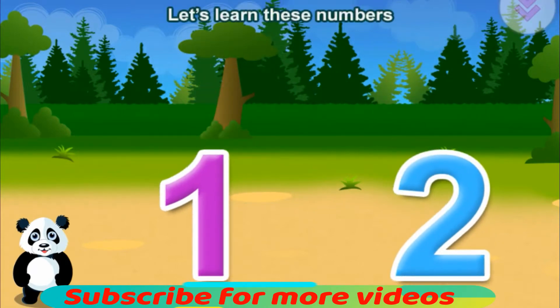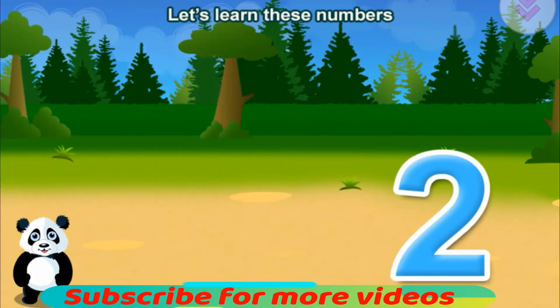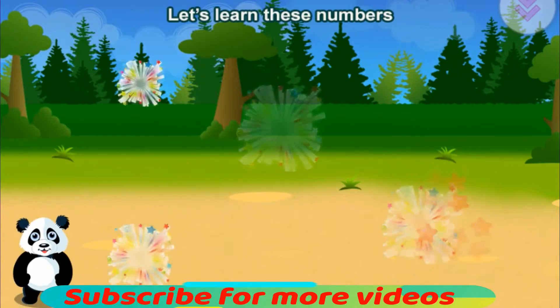Let's learn these numbers. One. Two. Correct!